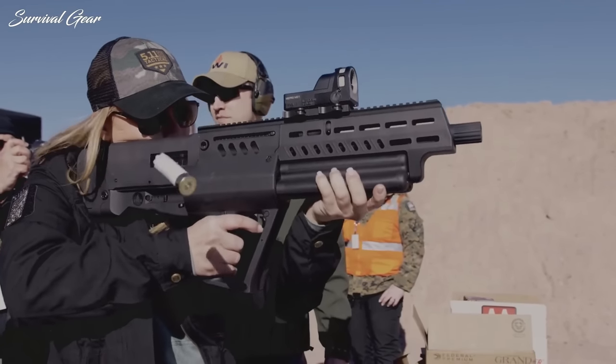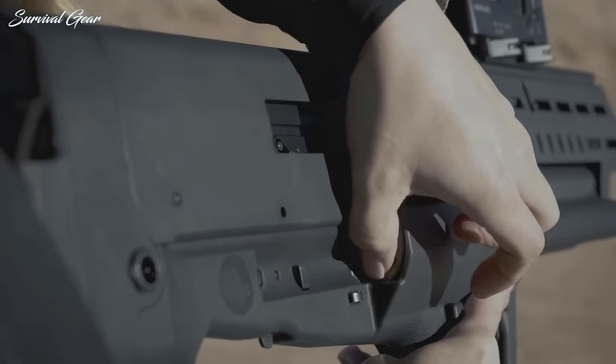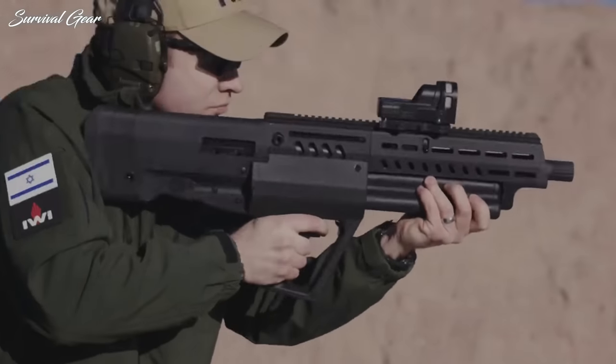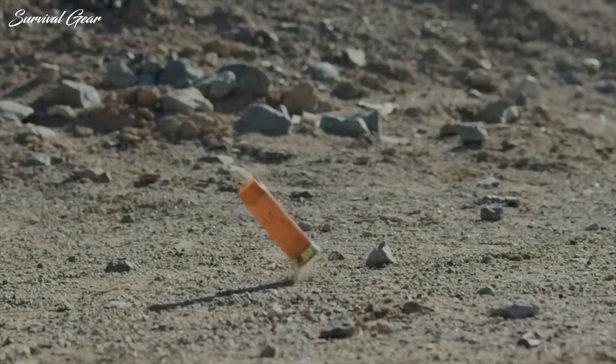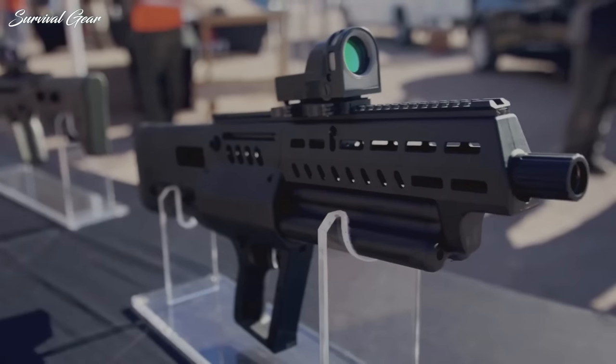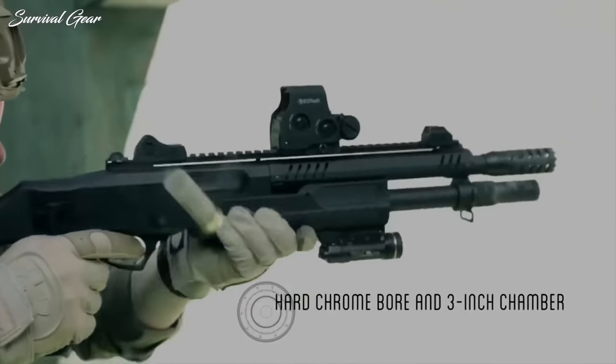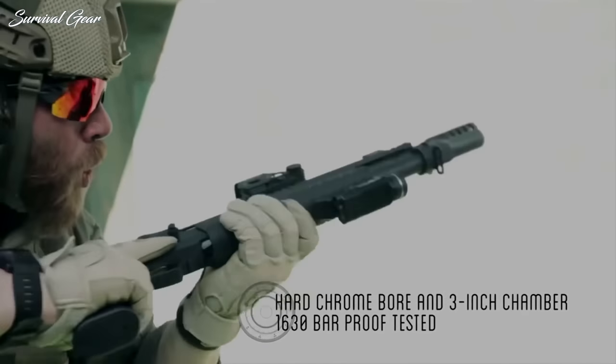In short, a shotgun is the perfect choice to end a fight before it really begins and to protect innocent people in adjacent rooms or houses. A tactical shotgun is specifically designed for combat, which differentiates it from the type of shotgun you would use to hunt duck or big game.